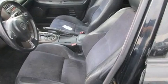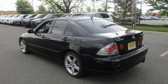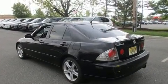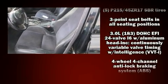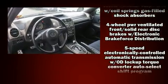With high-intensity discharge headlights illuminating your path, you'll always appreciate maximum visibility. Audio features include a CD player with AM-FM radio, a cassette player, and eight speakers, enhancing the audio experience throughout the interior.